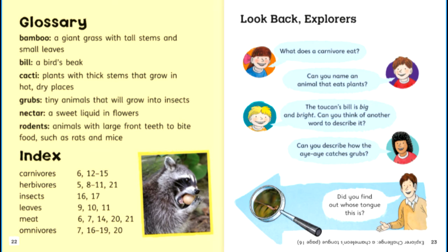Look back, explorers. What does a carnivore eat? Can you name an animal that eats plants? The toucan's bill is big and bright — can you think of another word to describe it? Can you describe how the aye-aye catches grubs? Did you find out whose tongue this is? Explorer Challenge: a chameleon's tongue, page 16.